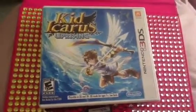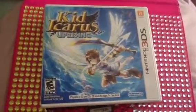Hey guys, I'm just showing you three of the games that I just recently purchased.